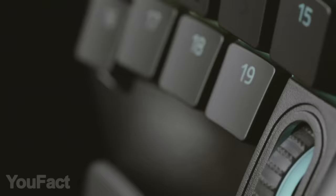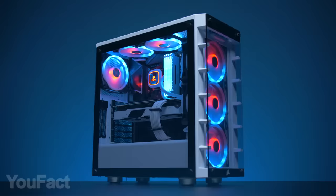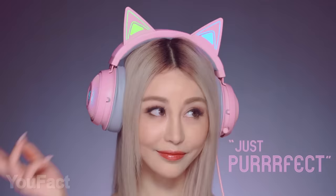Follow some rules and test your luck. First, you need to find all the UFACT logos in the video and write down in one comment the exact time every logo appears. You can see the example on the screen. The rest is announced at the end of the video. Here we go.